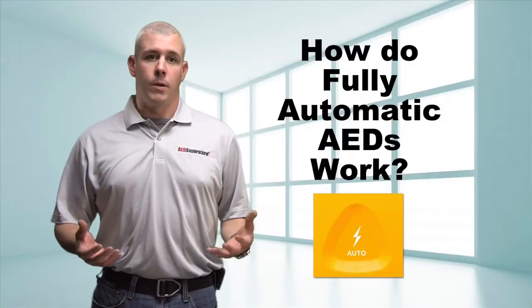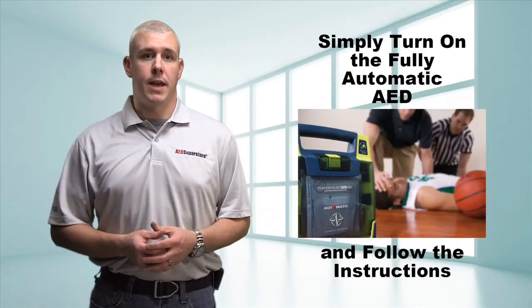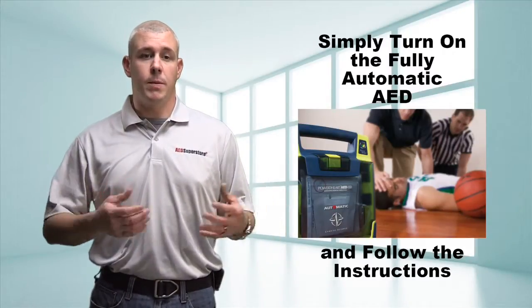So how do they work? Not much different than the AEDs you're used to. In a resuscitation attempt, you turn on the fully automatic AED and do what it says, just like you've been previously trained.